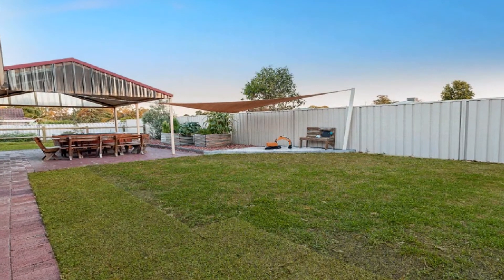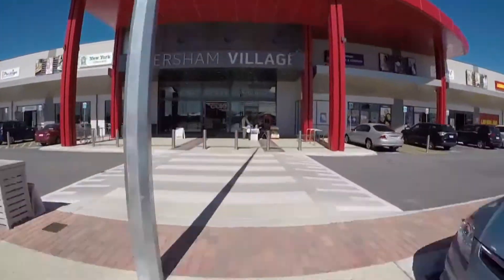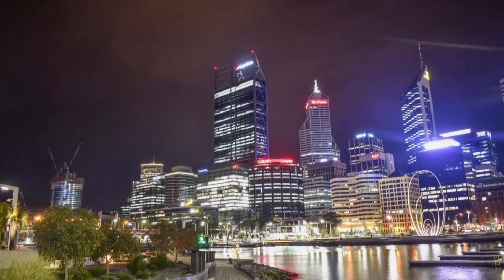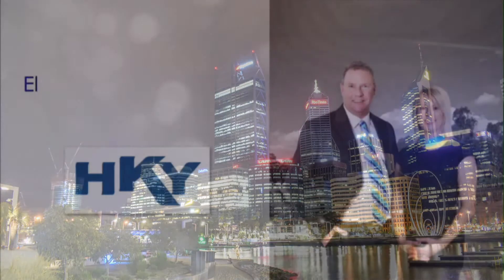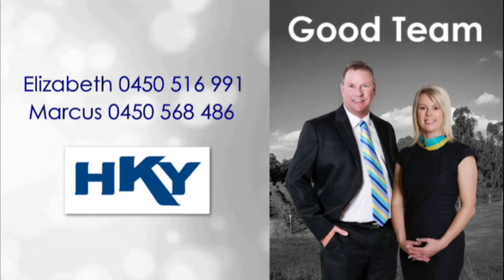Enjoy nearby wineries and restaurants, Caversham Village Shopping Centre, a fast commute to the Perth CBD, and approximately five kilometers to the Guildford train station. Contact Elizabeth or Marcus of the Good Team and invest in your future today.